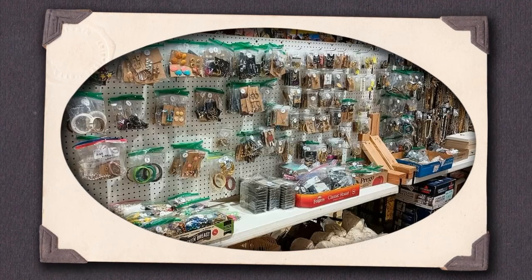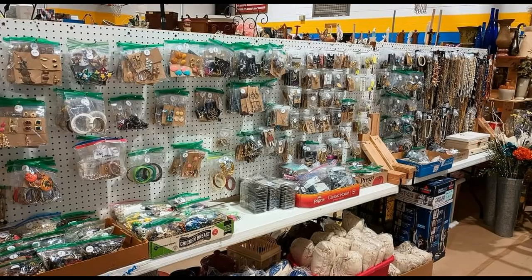Hi everyone, I'm Lynn from Finds of Yesterday, and check out all this jewelry at this rummage sale I went to. There was so much, I ended up coming home with $167 worth of jewelry. Most of it was fashion jewelry, so more modern, but I did end up with some really great vintage pieces.